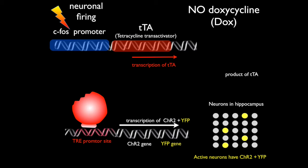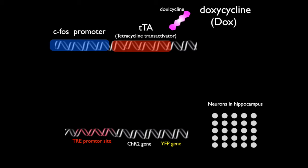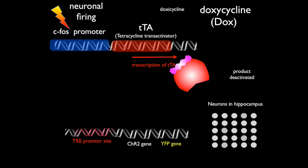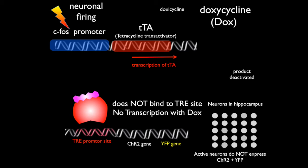Now let's see what happens when doxycycline is present. We stimulate the cells again — neural firing activates CFOS, and there's transcription of the TTA gene. But the TTA product then binds to doxycycline, and as a consequence it becomes inactivated. When it tries to bind to the TRE promoter site, it cannot do so. As a consequence, there's no transcription of the channelrhodopsin-2 gene nor of the yellow fluorescent protein gene — the active neurons therefore do not express either channelrhodopsin-2 or yellow fluorescent protein.